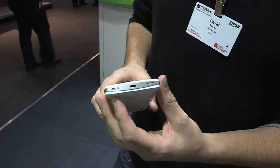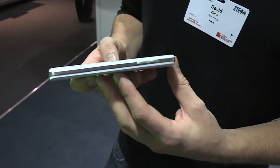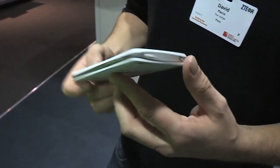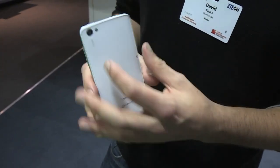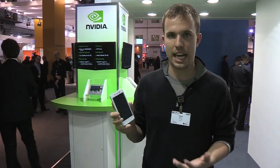Otherwise there's really not a lot to show. It's a nice looking device — it has stereo speakers on the bottom — and in fairness, this is pretty much a device we're not likely to ever see in the States. But this is the fifth device that will be running on Nvidia's Tegra 3 processor when it launches, and that is the K-Touch Treasure V8.